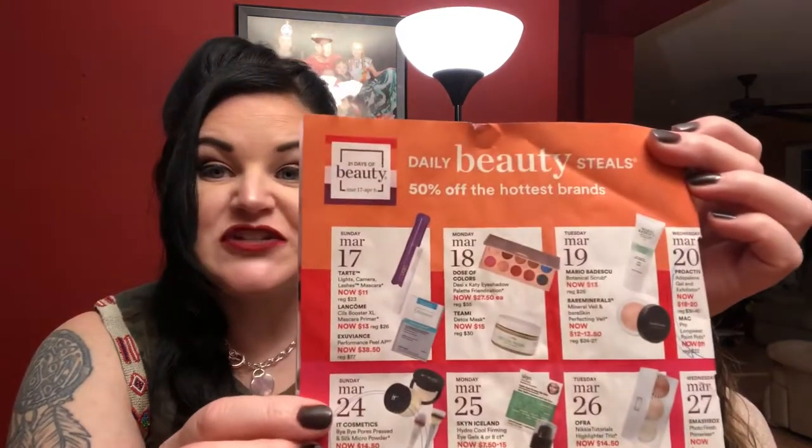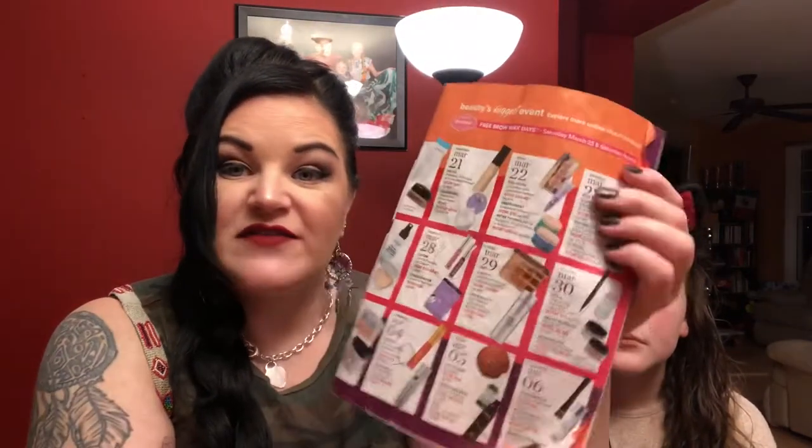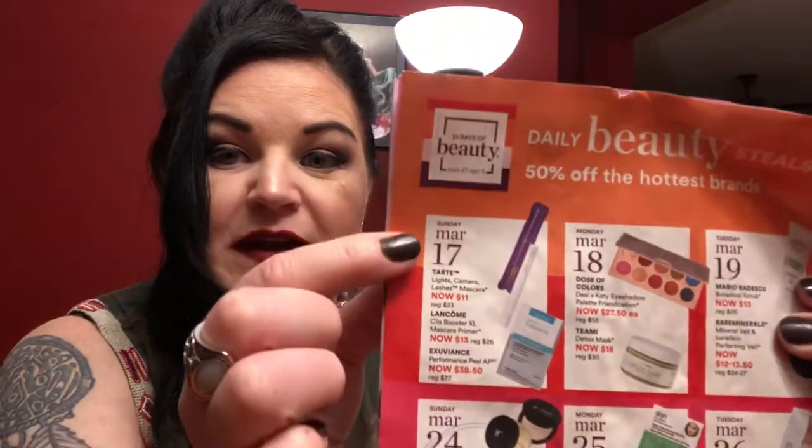I keep a running list of bigger items I need and save them to purchase when I get that 20% off coupon. One of them comes right before Christmas, around Black Friday, so if you have gifts to buy you can use that 20% off coupon right before the holidays. Inside this mailer, once a year Ulta does a thing called 21 Days of Beauty.